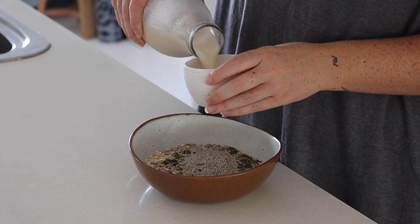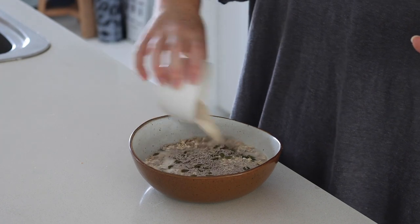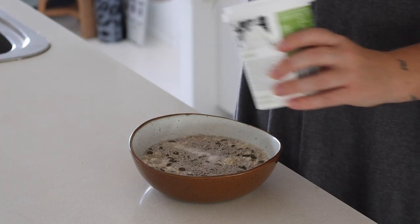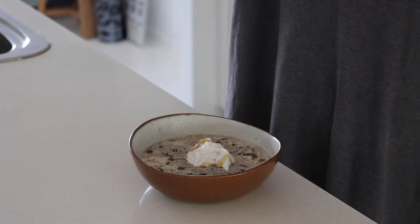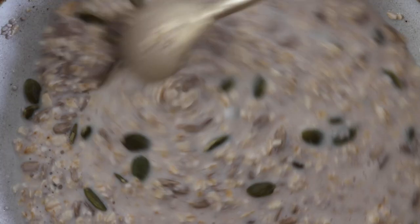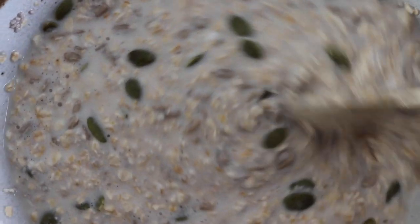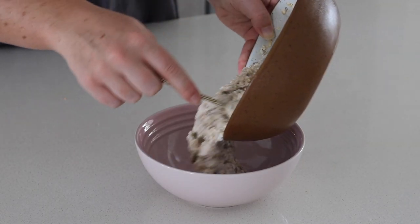For breakfast this morning I decided to make some soaked oats, which I am loving at the moment. I used oats, chia seeds, pumpkin seeds and sunflower seeds, then mixed it together with some homemade almond milk, coconut yogurt and maple syrup. It looks really creamy and I put this in the fridge for about half an hour to allow it to set.